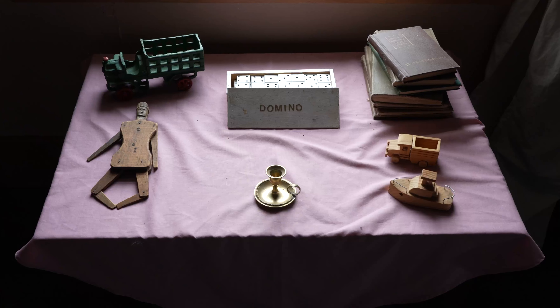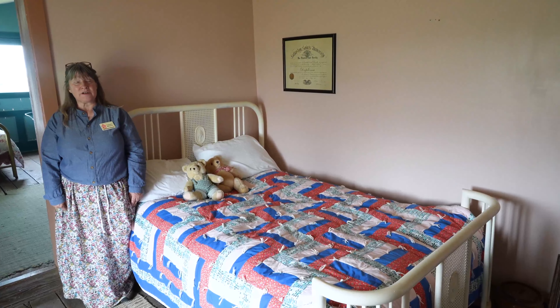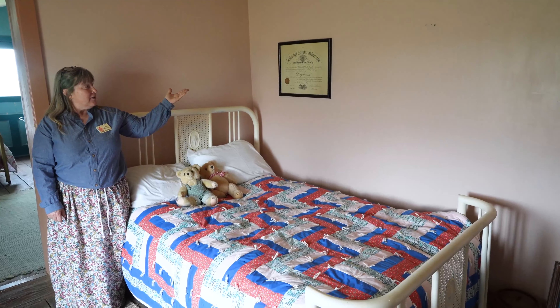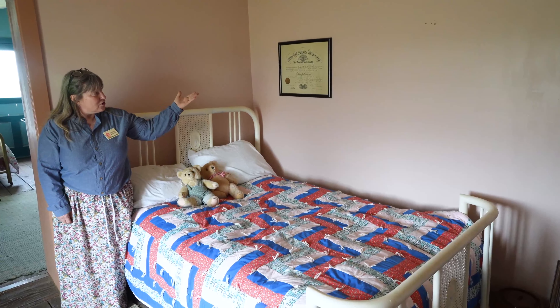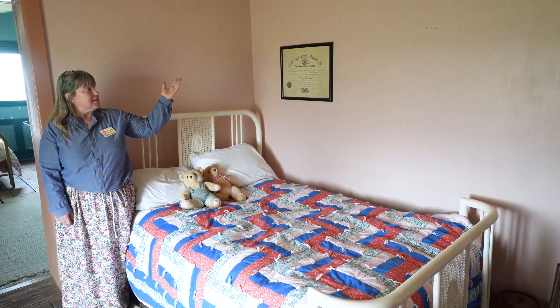This is the boys' room, and as we mentioned in the girls' room, education was important. This is a certificate showing that one of the children graduated from the Latter-day Saint University.